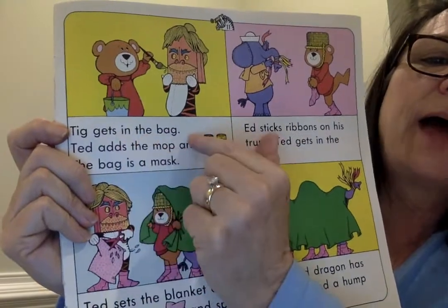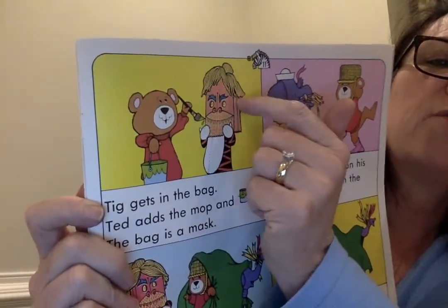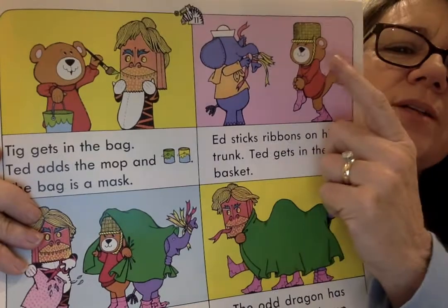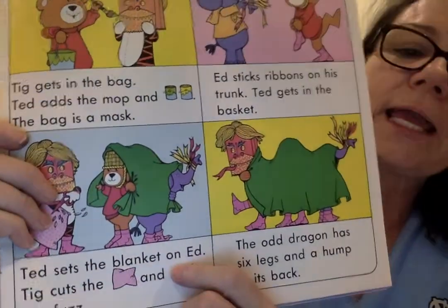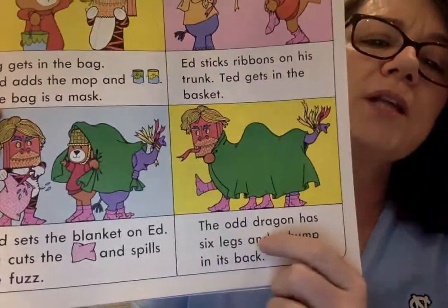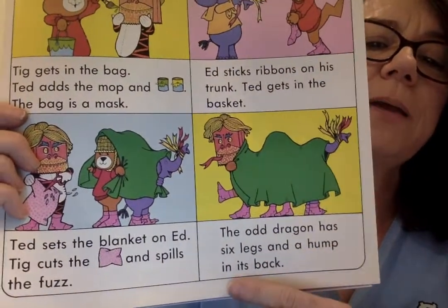Tig gets in the bag. Ted adds the mop and green and yellow paint. The bag is a mask. Do you see how they use the mop for the hair on the mask? Ed sticks ribbons on his trunk. Ted gets in the basket — so Ted's put the basket on his head and Ed has tied ribbons to the end of his trunk. Ted sets the blanket on Ed. Tig cuts the pillow and spills the fuzz — so he's pulling the fuzz out of that pillow. The odd dragon has six legs and a hump. You see its hump right there, in its back.